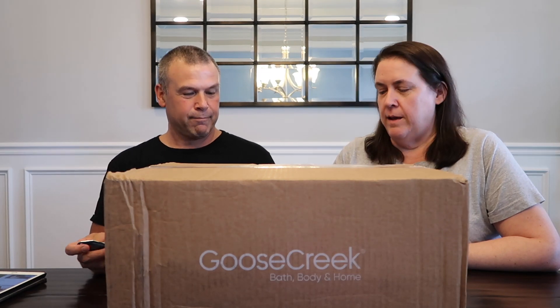Hey guys, it's Shannon. And Paul. And we're back with a Goose Creek Haul — or a Goose Creek Hall. I couldn't think of the name because you said 'and Paul' and I was thinking 'the Paul Hall.' Maybe we should start that over. Nope, we're not starting that over.